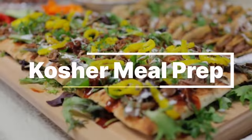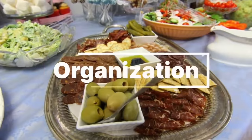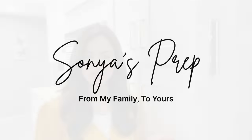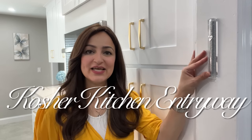When you enter an orthodox Jewish kosher kitchen, you're going to see a mezuzah on the door, like most of the door posts in the Jewish home. It's a sign of protection — like God is watching over us. We customarily kiss it as we enter.